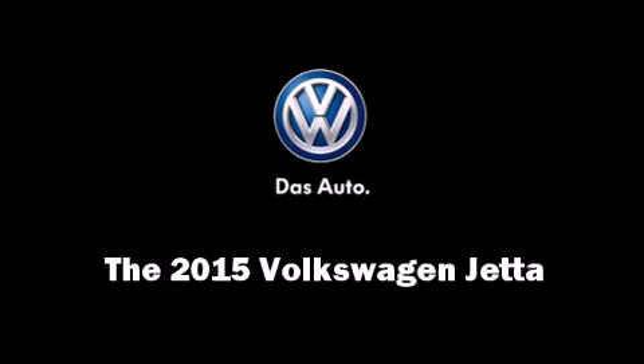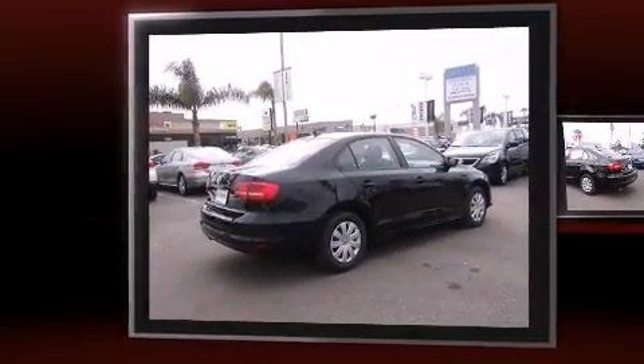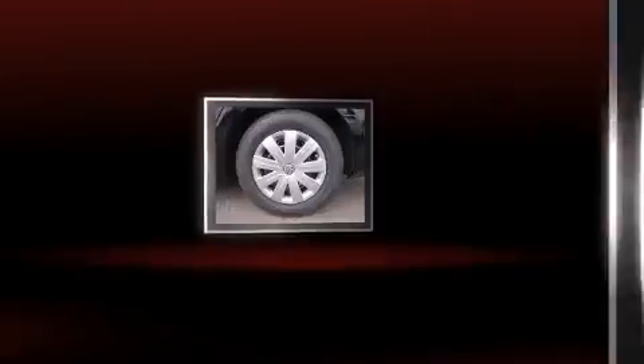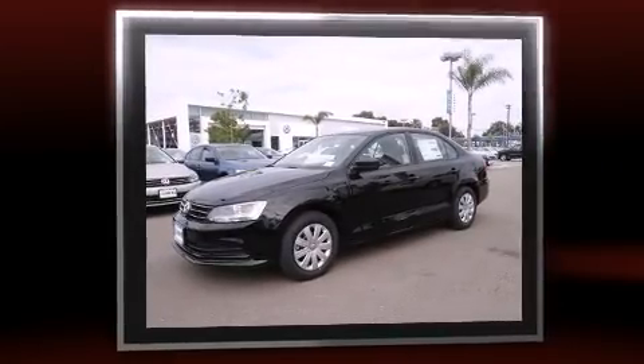Discerning drivers will appreciate the 2015 Volkswagen Jetta. This four-door, five-passenger sedan stands out among competitors in its class. It features a standard transmission, front-wheel drive, and a two-liter four-cylinder engine.